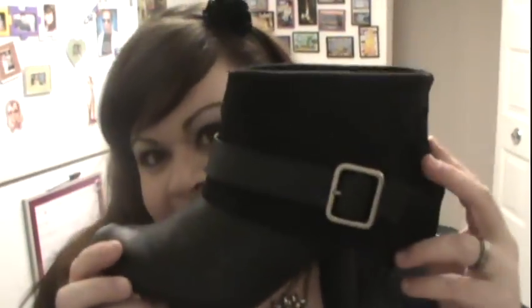My headband is from New York and Company — it's got a little rose up here. And my boots are from Payless; they're just little ankle booties with the little folded-over look and a buckle. Like I said, you can wear whatever kind of shoes fit your mood for that day. But this is just my outfit for the night.